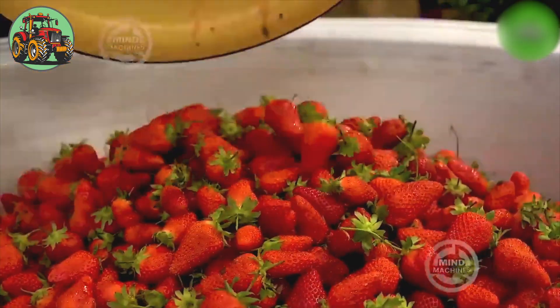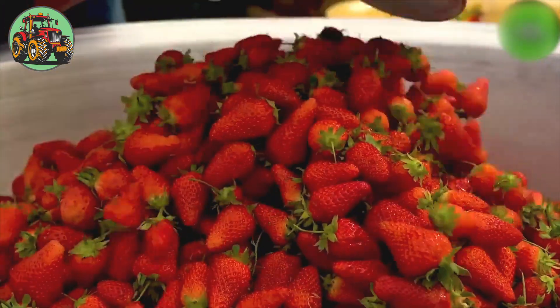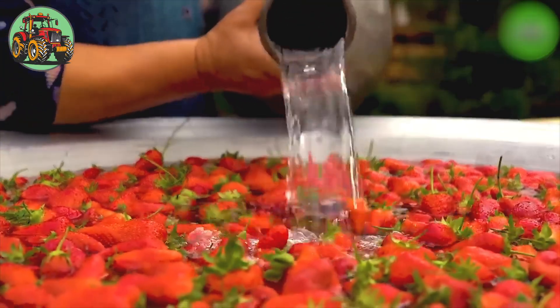Washing strawberries is not just about removing dirt, but also preserving their freshness and flavor.